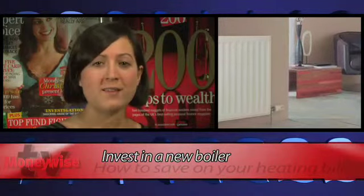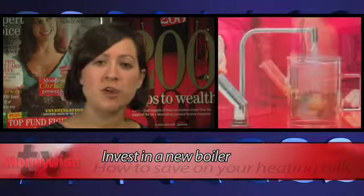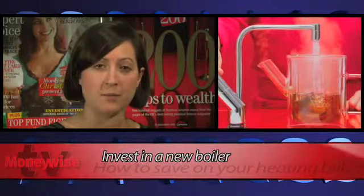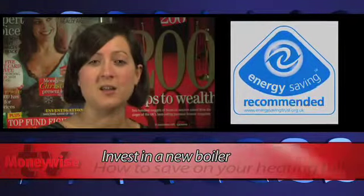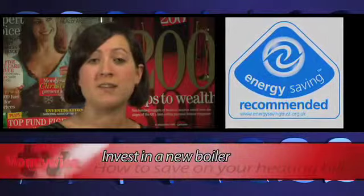New condensing boilers waste less energy than the older type, because they extract heat from gas that would otherwise escape. Replacing a 15-year-old boiler with a new condensing model could save you around £235 a year. Look out for the Energy Saving Trust's recommended label.